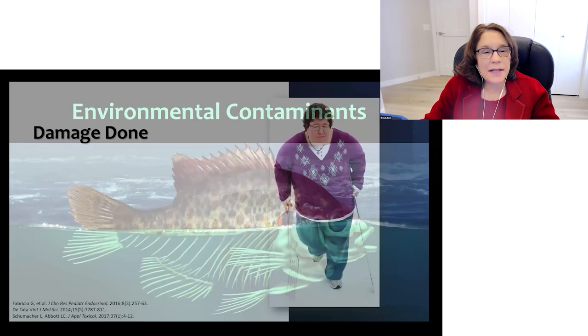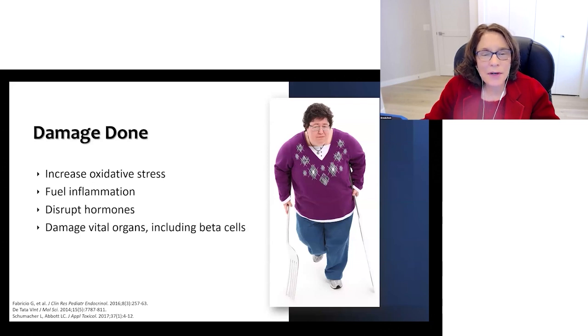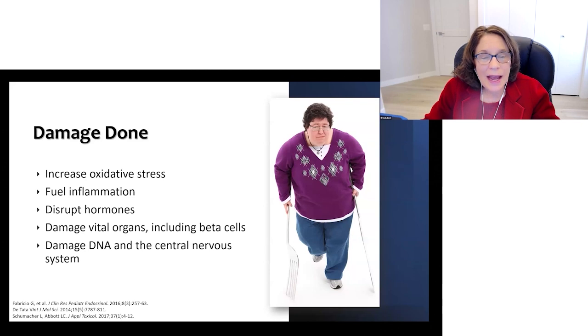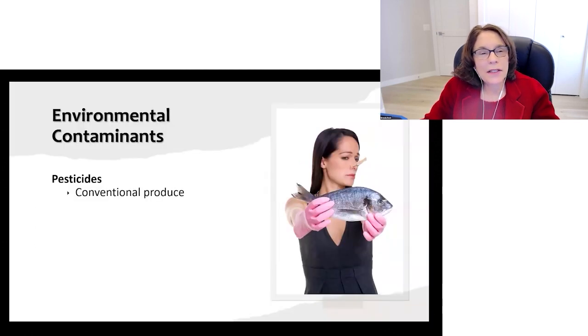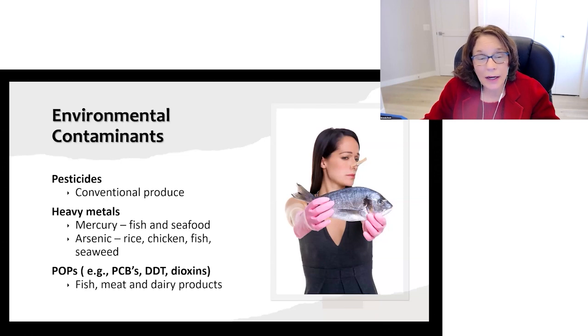Environmental contaminants increase oxidative stress, fuel inflammation, disrupt hormones, damage vital organs including beta cells, and damage DNA and the central nervous system. These include pesticides from conventional produce, heavy metals like mercury from fish and seafood, arsenic from rice, chicken, fish, and seaweed, and persistent organic pollutants (POPs) like PCBs, DDT, and dioxins — mainly from animal products. These contaminants move up the food chain and are found mostly in fish, meat, and dairy products.